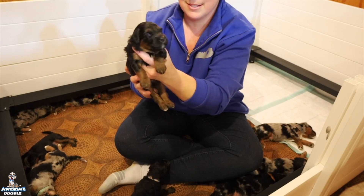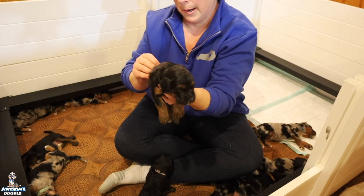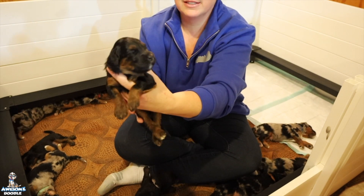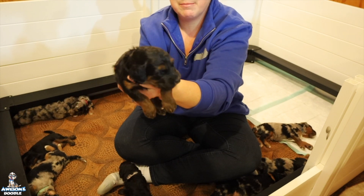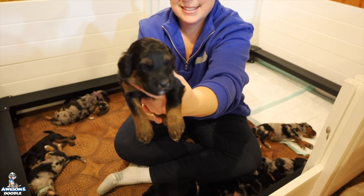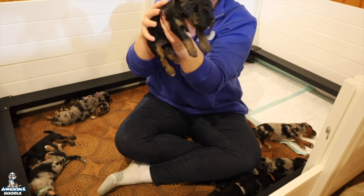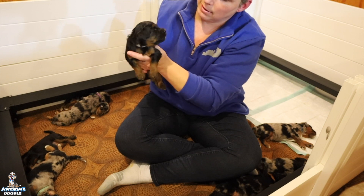And here is Nova — you got some of mama's fur on you. Here is Nova, she is a black phantom female. She's a sweet girl. Nova is available as well.